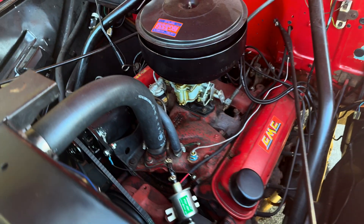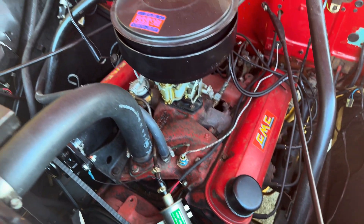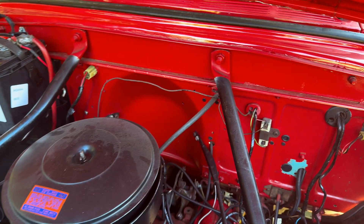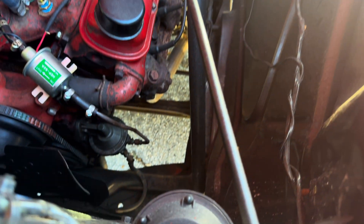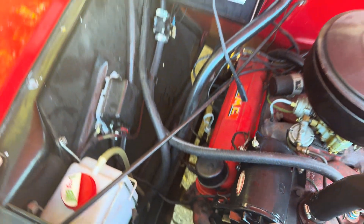That's a Pontiac 347 labeled as GMC — that's just what they used in GMC trucks. Here's something pretty cool that I don't see on Chevrolets of these years: these braces. Apparently, that right there is one of the reasons you paid extra for a GMC.